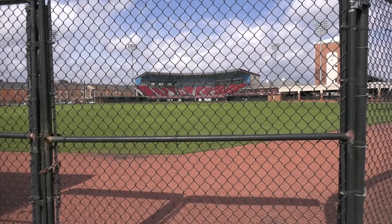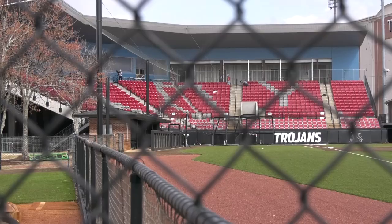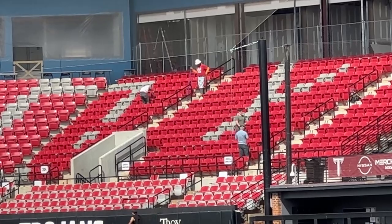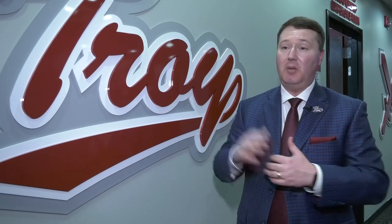Jones says the Trojan game day experience will still be the same. However, there is one aspect of game day that will be a little different. There's a new entrance that fans will go through to get into their seats. Fans will enter through Gate 1, which is down the first base side of the stadium. So it will be one entrance point, one exit point. They'll go in, they'll go up through the stairwell and go into there.